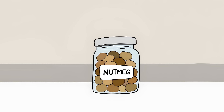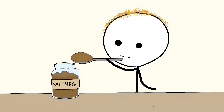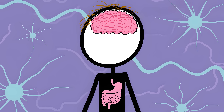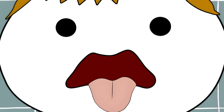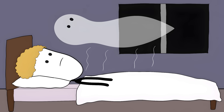Number three: nutmeg's mind-bending menace. That spice in your kitchen contains something called myristicin. A tiny bit is fine for flavor, but eat too much and the myristicin takes over — it's dangerous in large amounts. Your body converts myristicin into something that affects your brain, acting like a hallucinogen with unpredictable effects. The room starts spinning, your mouth goes dry, your heart races, and some people start seeing things that aren't there or feel like they're floating outside their bodies.